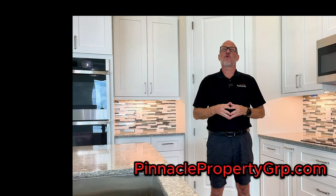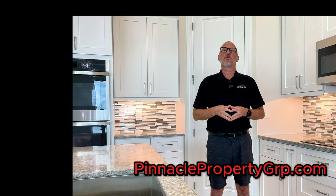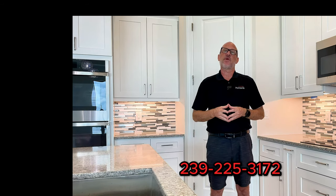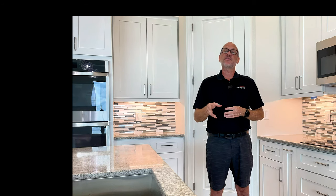Thank you for watching. For more information about building here in Southwest Florida, please check out our website at pinnaclepropertygrp.com, or you can contact me at 239-225-3172. Until next time, I'm Brian Ludden with Pinnacle Property Group.